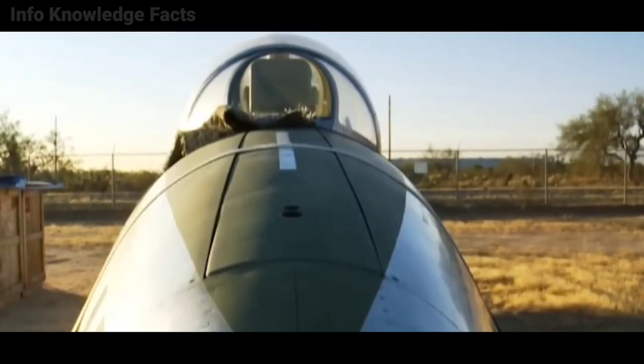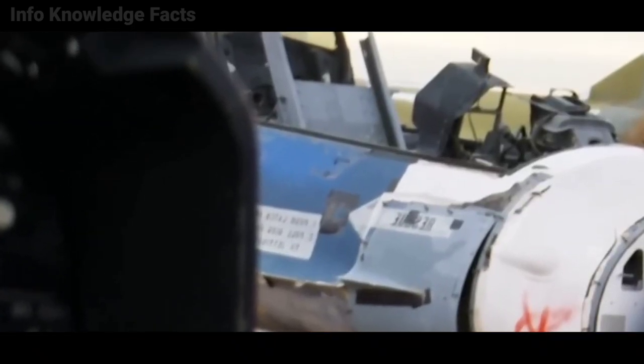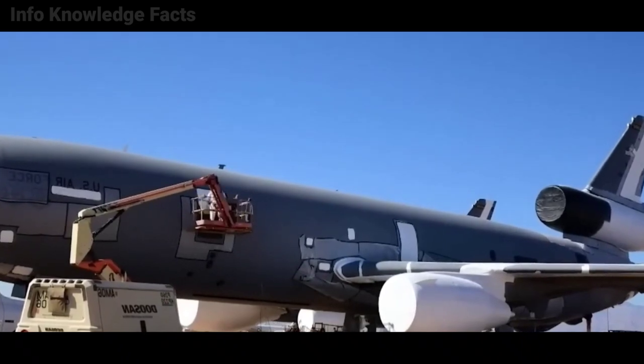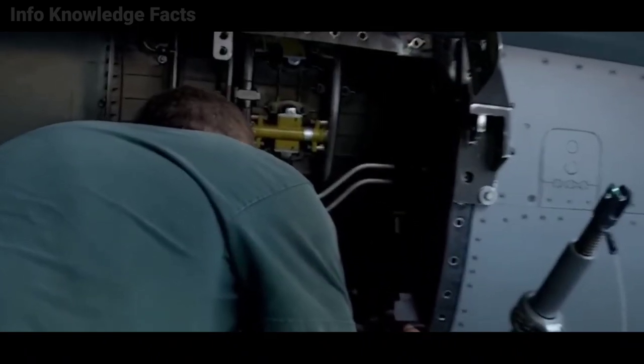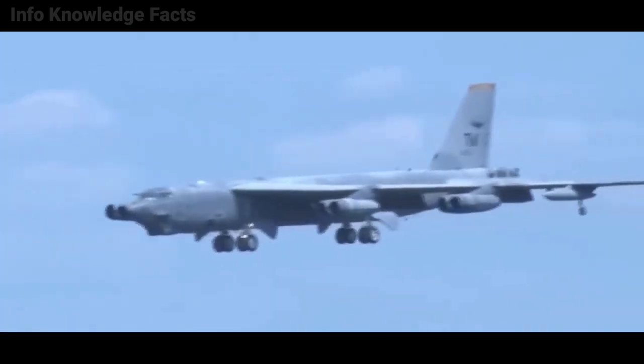This facility offers a wide range of services in addition to storage. The boneyard is also known as the 309th Aerospace Maintenance and Regeneration Group, or AMARG. And this place does some seriously fascinating stuff, like turning fighter jets into drones. One aeroplane comes into the boneyard on average each day, and one departs.